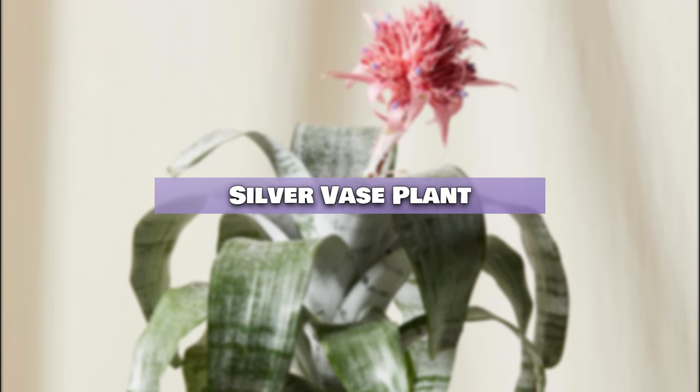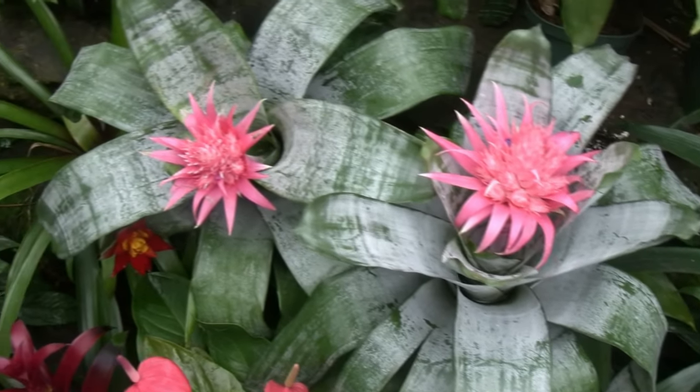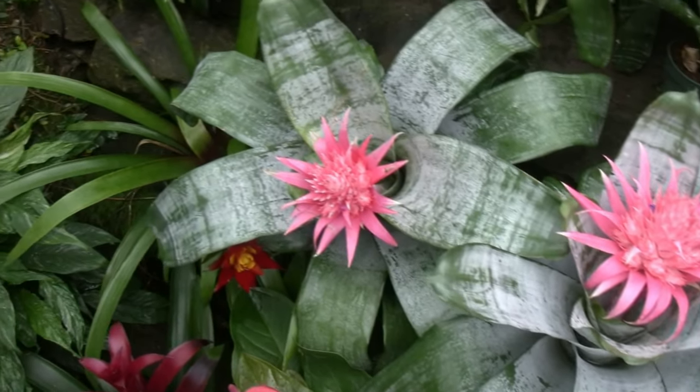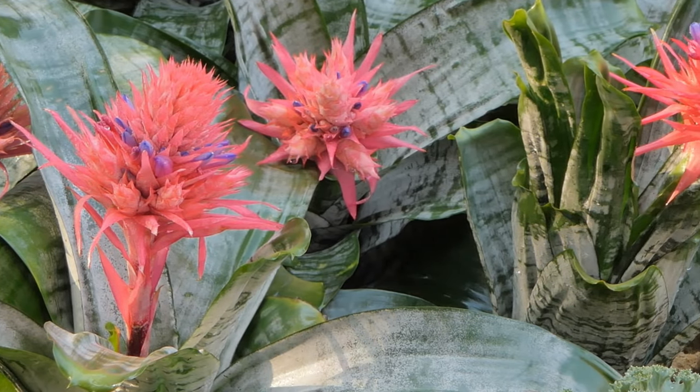Silver Vase Plant. Though it flowers better with a bit of indirect light, the Silver Vase Plant can still bloom in low-light. It showcases pink bracts with small blue or purple flowers.